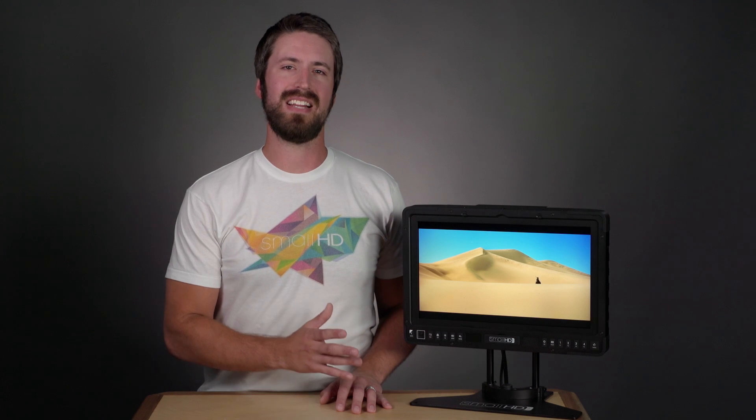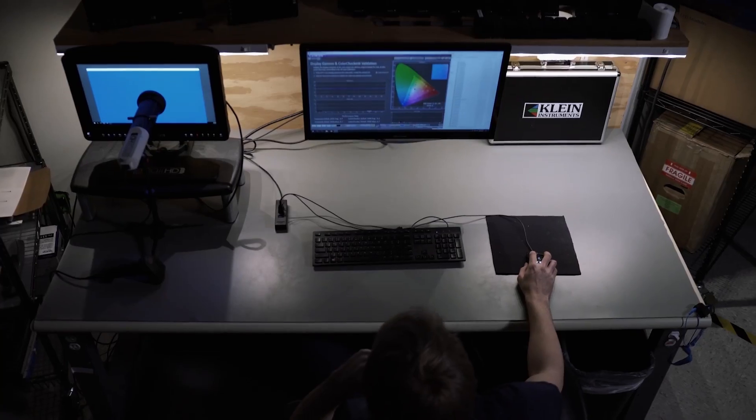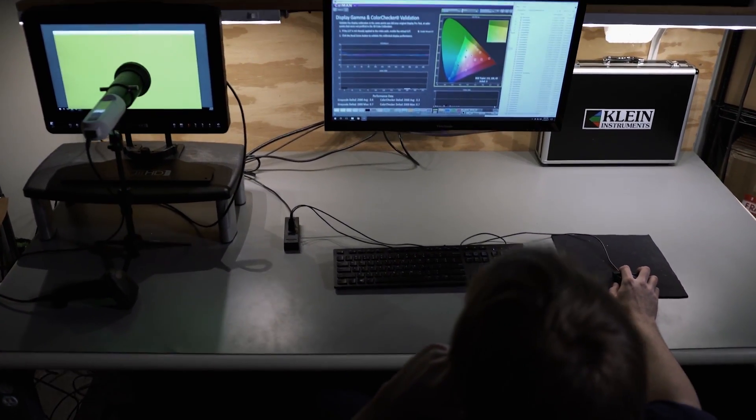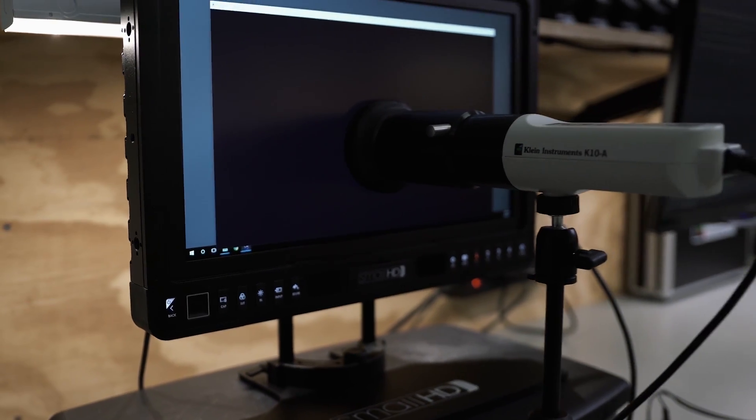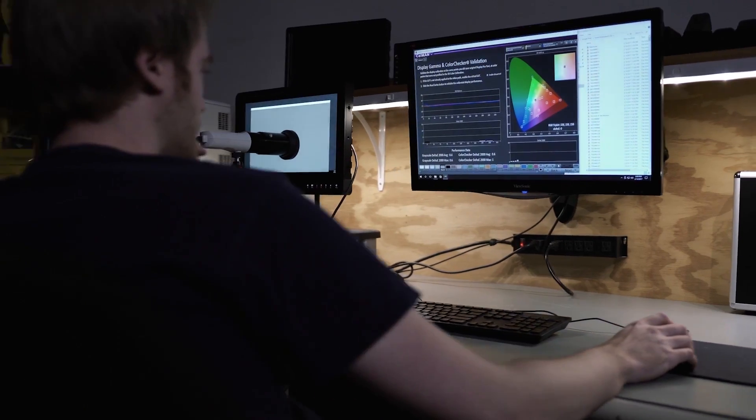The P3X is a daylight viewable version of the 1703 P3, which boasts the viewing angle and color gamut of OLED without the maintenance requirement. Its wide color gamut display covers 100% of the DCI P3 color space for cinema, well beyond the Rec. 709 broadcast space.